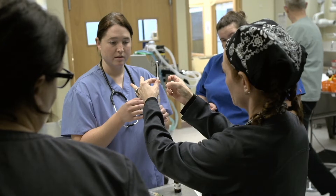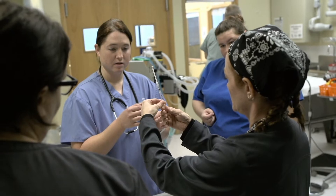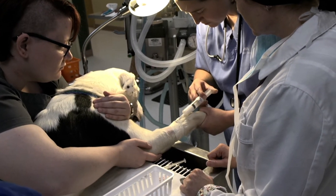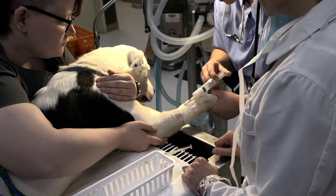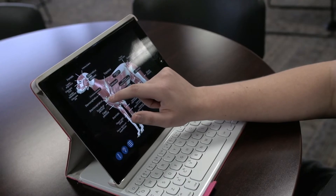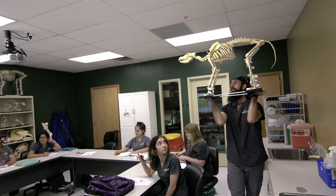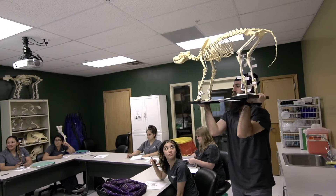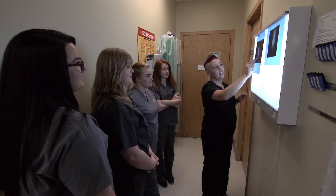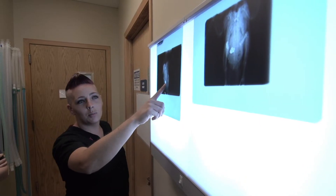Surgery and anesthesia is a huge class — it teaches all about anesthesia, the different pain medications, pre-meds, and the different types of anesthesia we use to keep animals under while they're sleeping. Anatomy is a huge one too, because you learn every single organ, muscles, the whole body function and system.